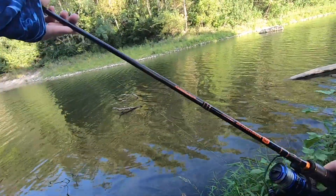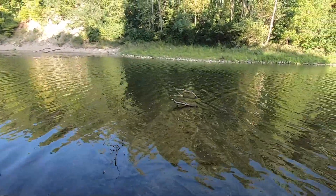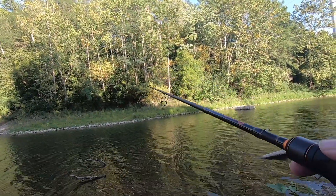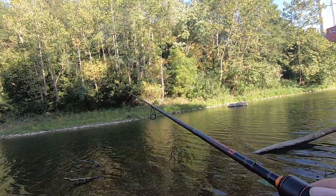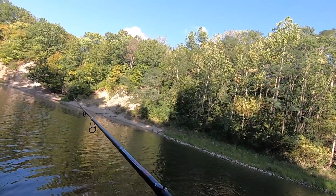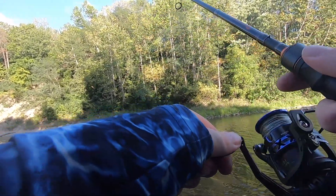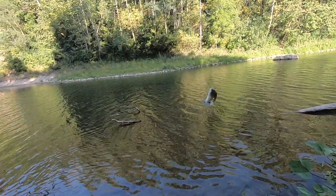Alright, I'll try the drop shot again, this time with the Aaron's Magic four and a half inch Robo Worm. There we go — oh, there we go! I've got one on the drop shot. It threw the bait but that's okay, it's going nuts!